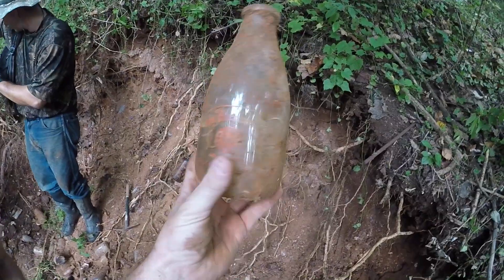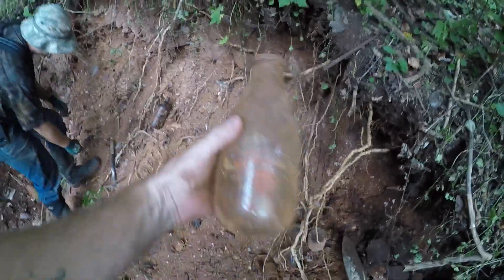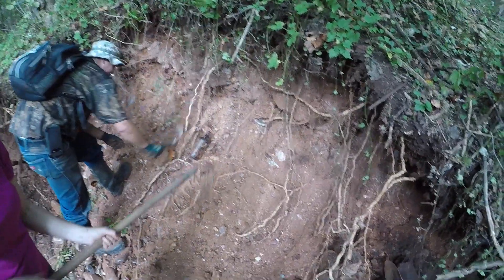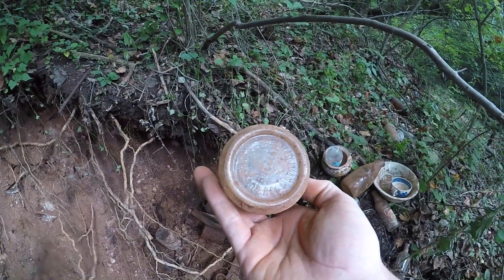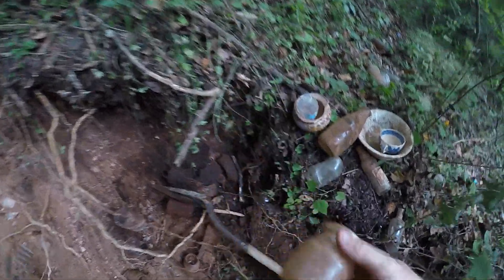This is Western Maryland Dairy. Probably throw that one in the bag — switch it out for one of the uglier ones. Keep looking. Got a mustard here, pretty old mustard. Mustard food jar, pretty cool — we'll keep that.